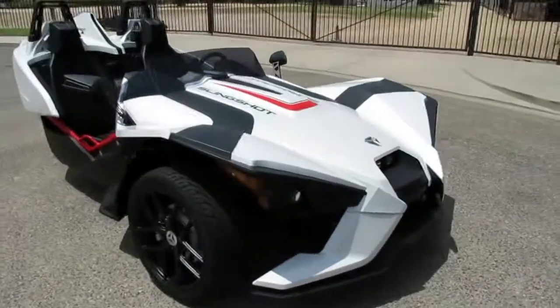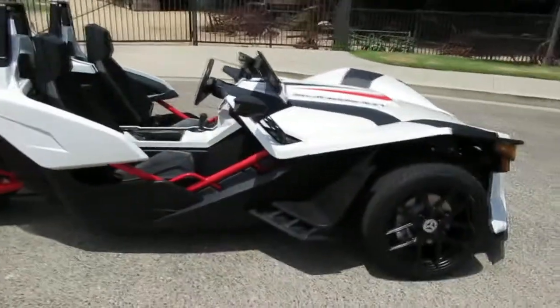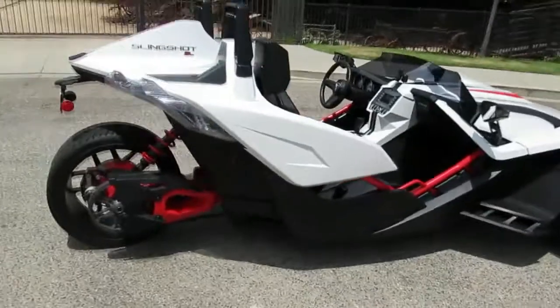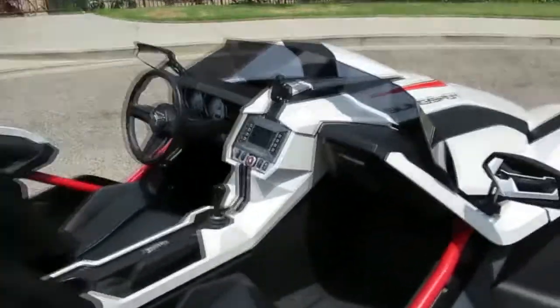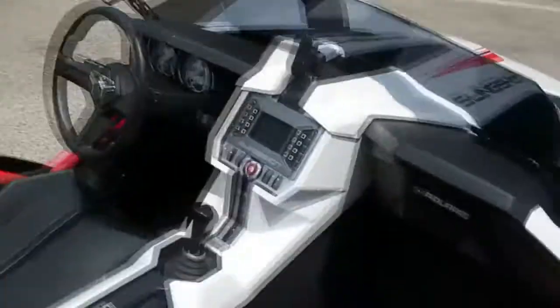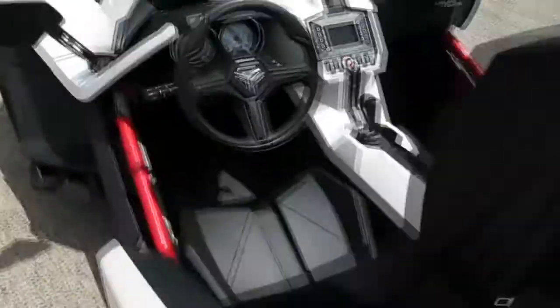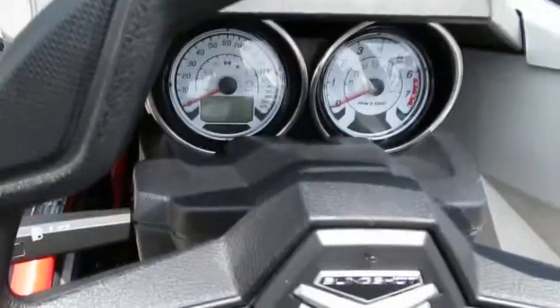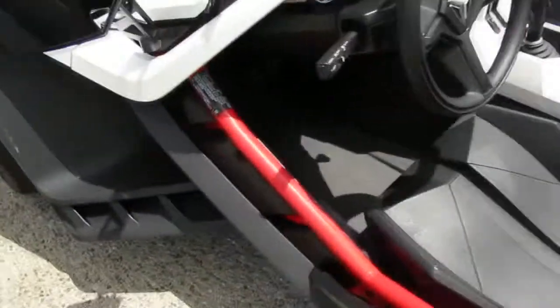It's got a double wishbone front end with a tube chassis — high-strength steel space frame — which is good because you're right out there like a motorcycle. 20-inch wheel in the back, a couple of 18s up front. Nice-looking tires, waterproof excluding the seats, tilt wheel, lockable storage bins, glove box, six-speaker stereo. There's the interior, the shifter, cup holders, storage, and the dash area — the whole dash pod tilts.